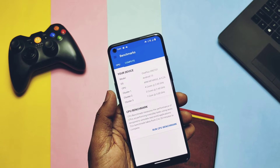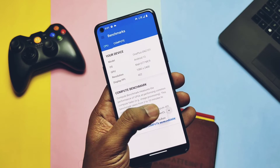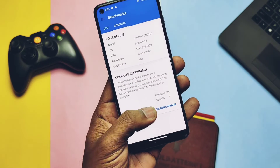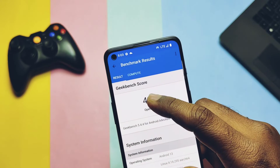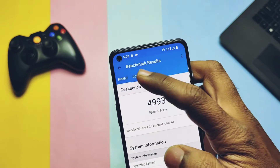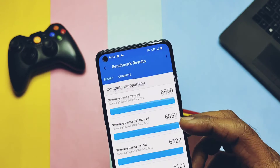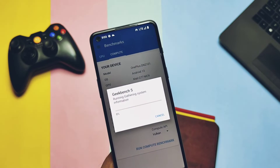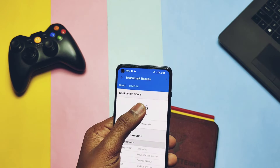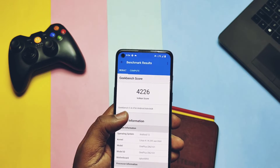To confirm these results I ran Geekbench one more time — still the results are the same. For GPU performance on OpenGL ES I got a score of 4993, while on Project Elixir the result was 5111. Again, results are slightly lower in comparison with Project Elixir. For Vulkan graphics we got a score of 4226, while for Project Elixir it was 4310. So overall, in every segment, Project Elixir is better than Pixel Experience Plus.